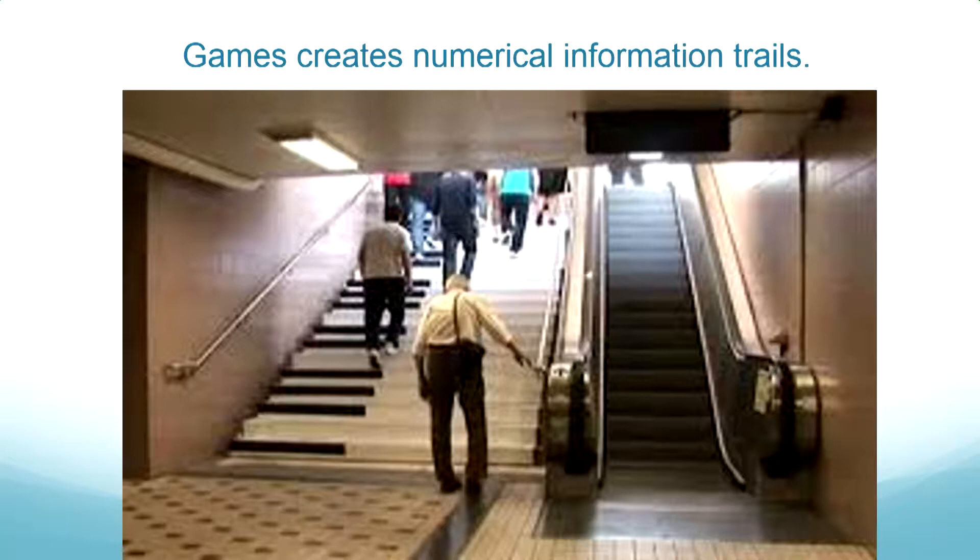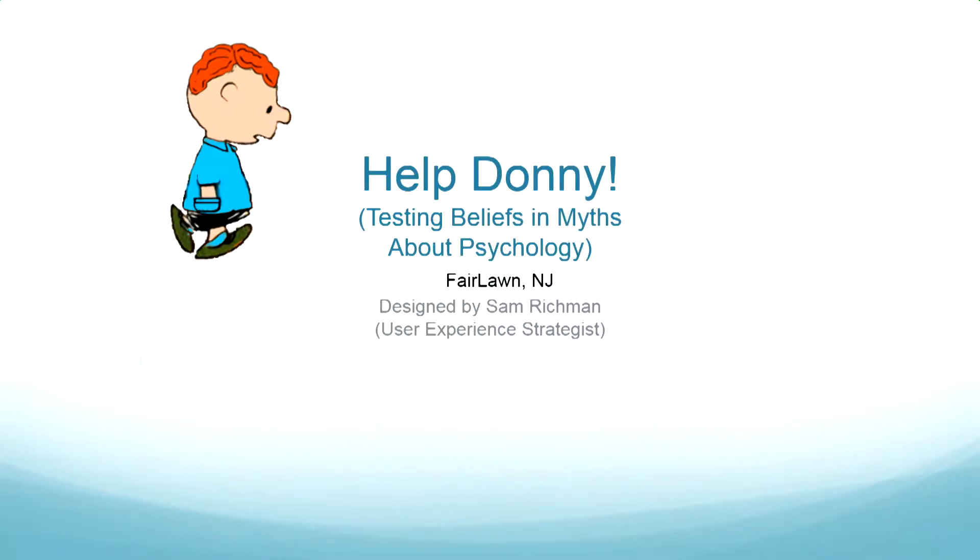Sam Richmond is a game designer who helped us assess whether students can distinguish between psychological myths and scientific realities — a big deal in the teaching of psychology. She created a game where students role-play as a therapist and answer questions from clients, such as whether boosting self-esteem would likely lead to higher grades — a psychological myth with a contrasting scientific answer.